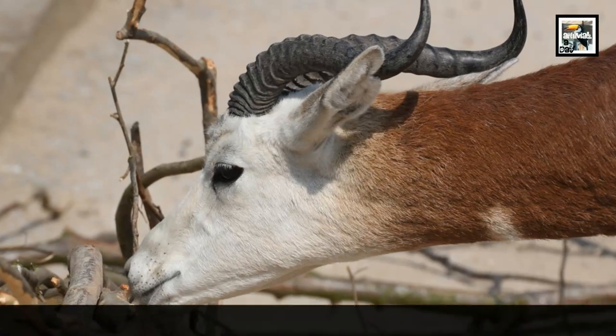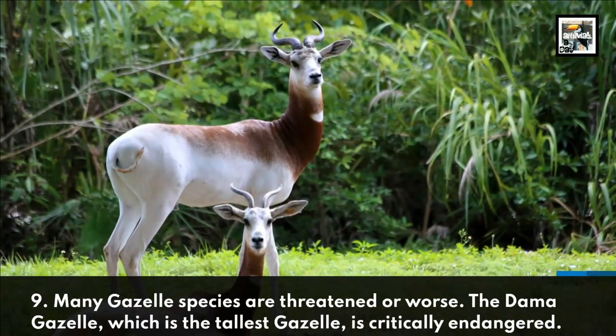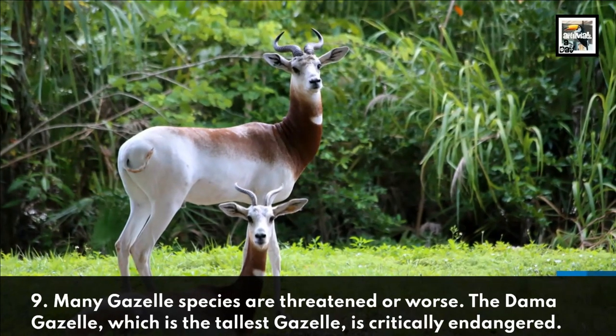Many gazelle species are threatened or worse. The Dama gazelle, which is the tallest gazelle, is critically endangered.